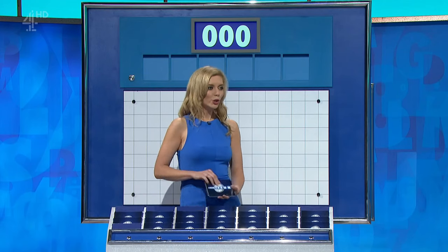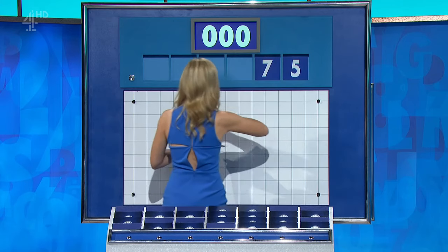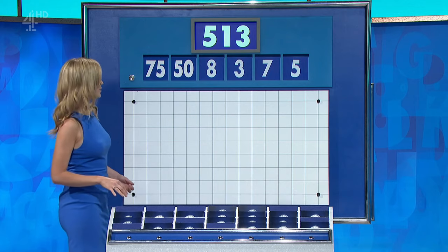And four from the rails, please. You can indeed, thank you, Ben. Two big, four little. And they are: five, seven, three, eight, 50, and 75. And the target: 513.